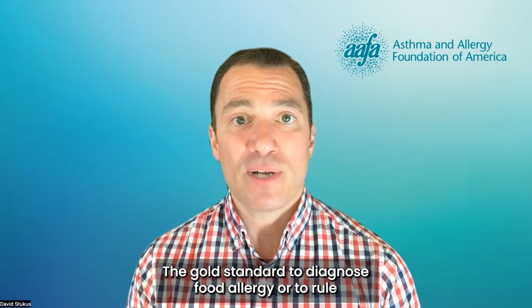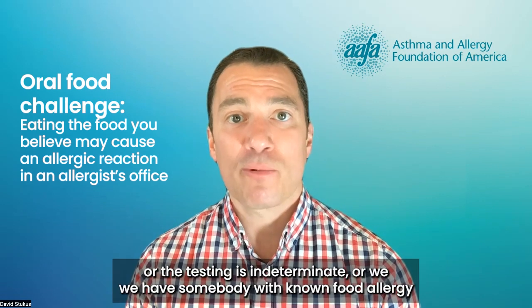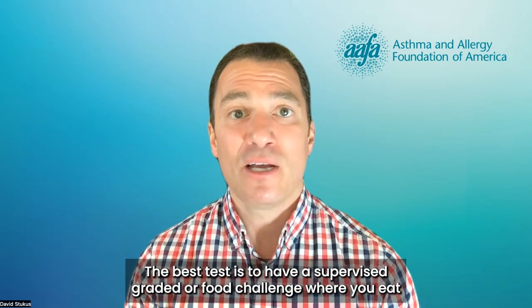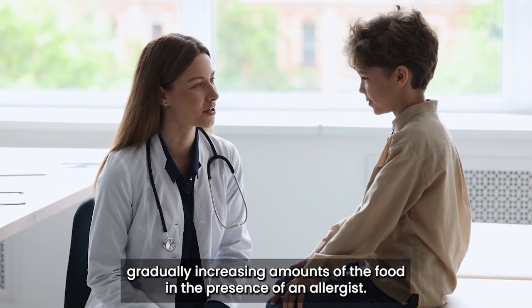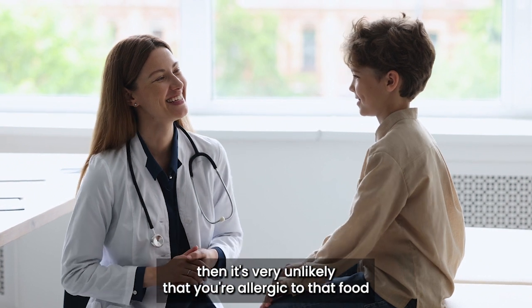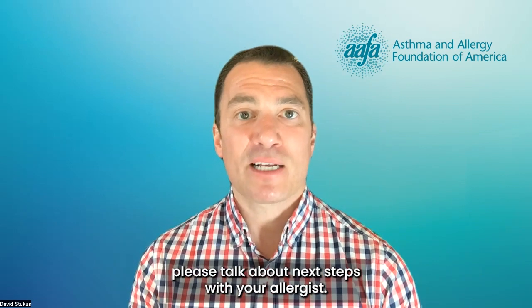The gold standard to diagnose food allergy or to rule it out is the oral food challenge. So when the clinical history is indeterminate or the testing is indeterminate, or we have somebody with known food allergy and we feel that they may have developed tolerance over time through repeat testing, the best test is to have a supervised graded oral food challenge where you eat gradually increasing amounts of the food in the presence of an allergist. If no symptoms occur after you've ingested the predetermined serving size, then it's very unlikely that you're allergic to that food and you can include it in your diet. So if you have concerns about food allergy and you have a negative test, please talk about next steps with your allergist.